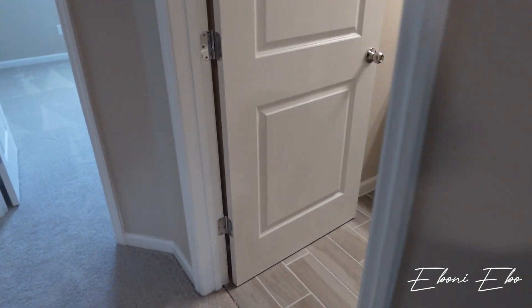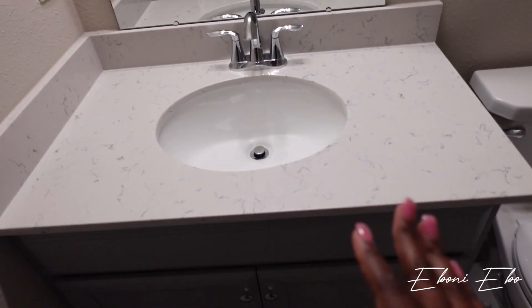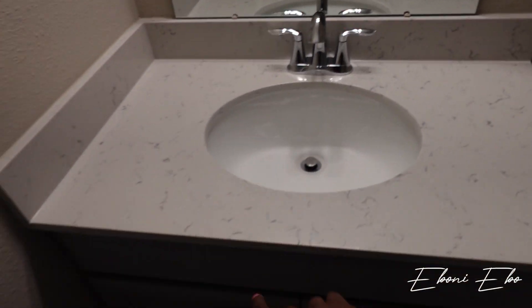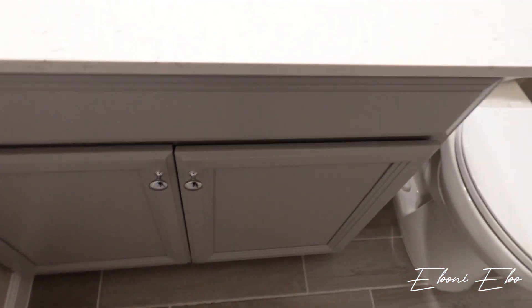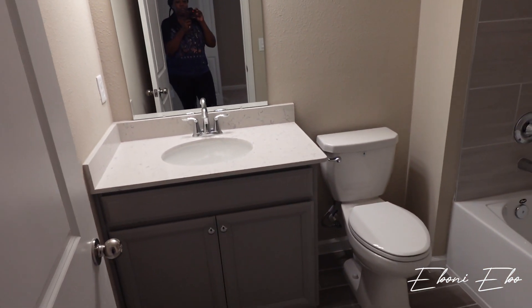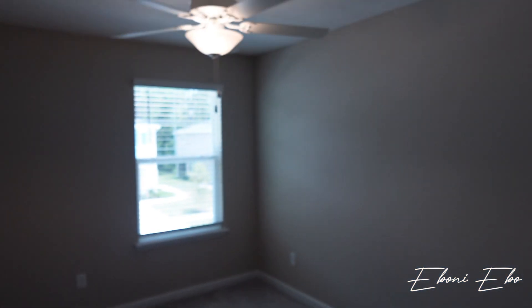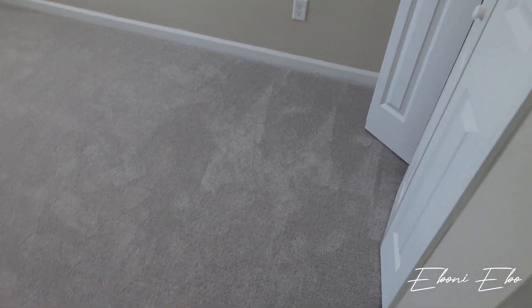Right over here you have your kids' bathroom. The tile goes all the way up to the ceiling, which I love. You have your sink with quartz countertop, faucet, and gray cabinets throughout the house, plus a comfort-height toilet. It's really cute — I love this tile, it's easier to keep clean than cheap white inserts. And right here is the smallest of all the bedrooms — my daughter's room, with a ceiling fan.